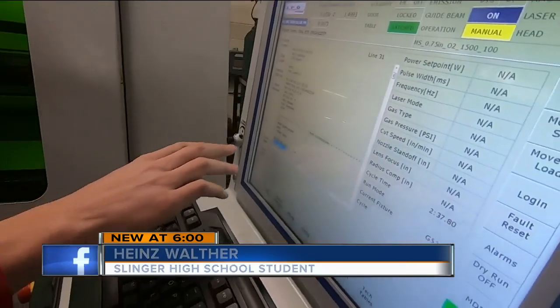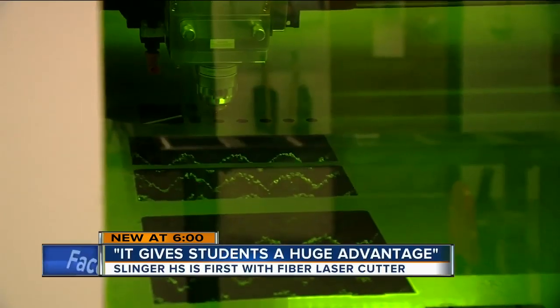If you don't know what you're going to do in college, or you don't want to go to college, these are the classes for you — because if you're good at this, businesses want you really bad.